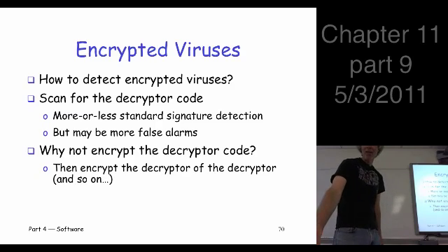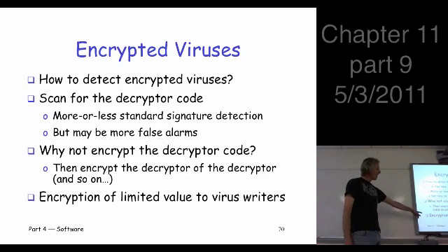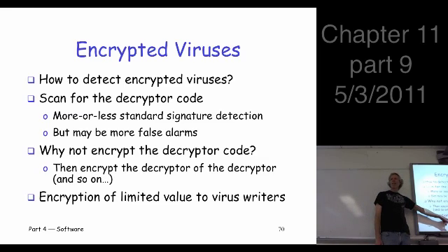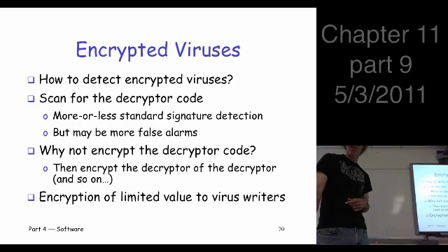Why not encrypt the decryptor code? The bottom line is that what this really accomplishes is it slows down the virus scan. This is why your virus scan takes forever — because virus writers are doing stuff like this. It's probably not going to make your virus completely undetected, but it's going to slow it down and make it harder to detect.